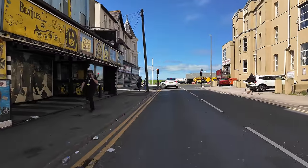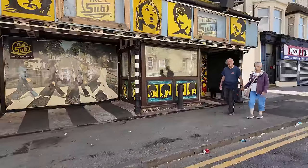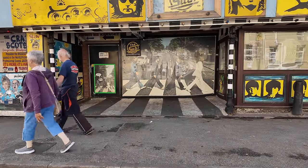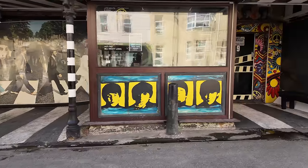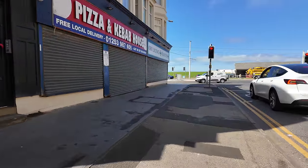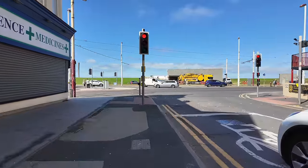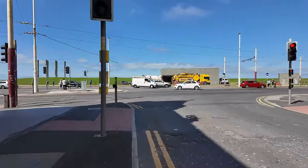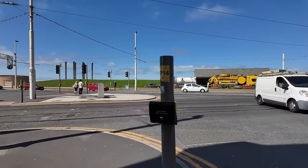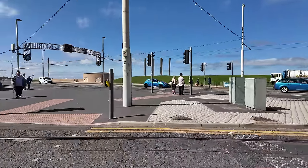We're getting close to the prom now and I can hear these pumps going as we go past. We're at Manchester Square, and this is where Blackpool got its name because of the dike that used to run into the sea — the Spendike — which probably still runs under here, by the way. It's got the name Blackpool.